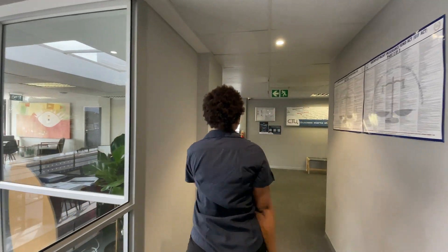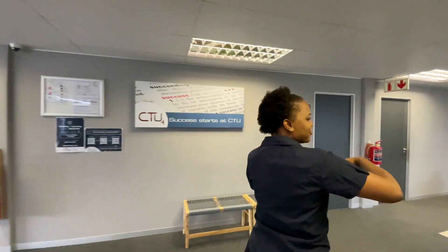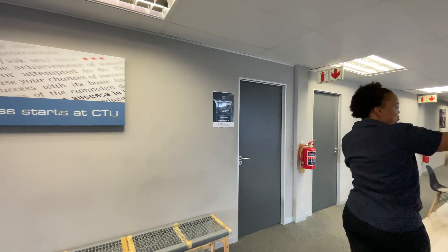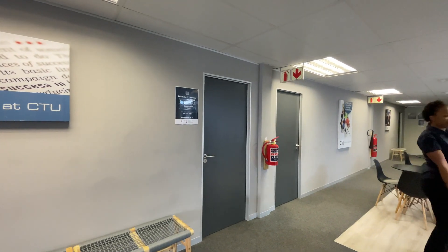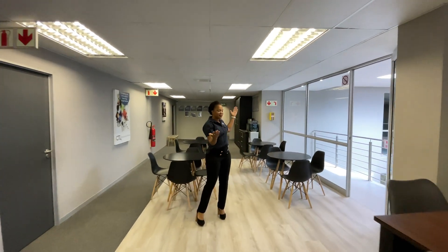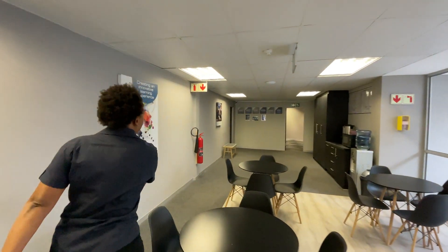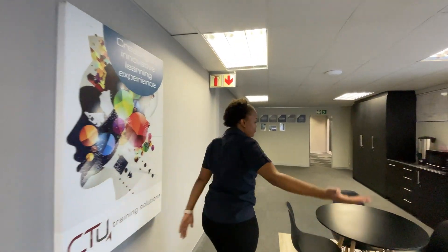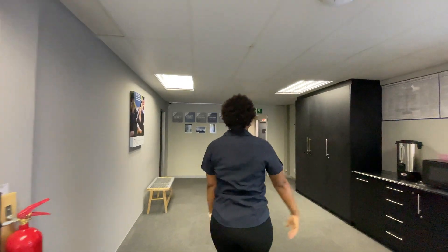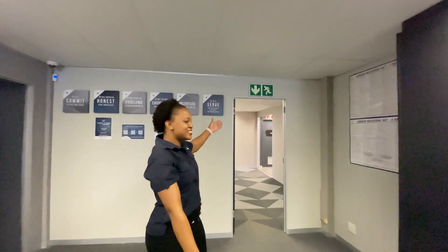We also have a second chill-out area for the students, with a beautiful balcony as well, where there is some fresh air — they can come out and take a few minutes to relax. Our bathroom facilities are on the side, and we have the gym as well.